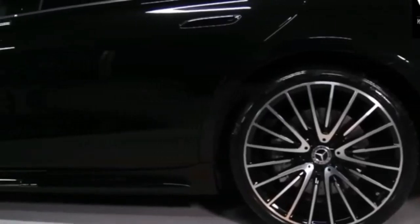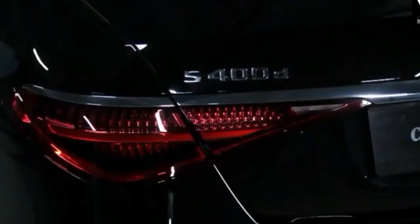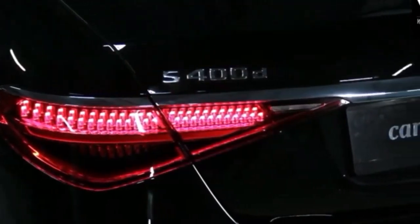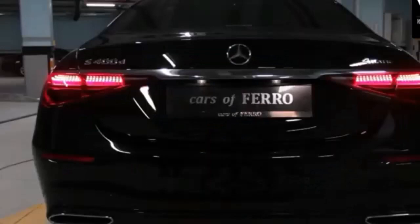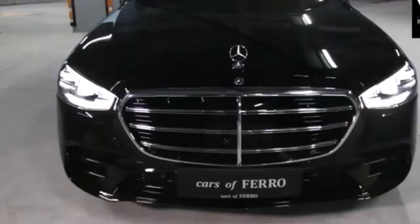2023 Mercedes-Benz S-Class. When it comes to comfort and refinement on four wheels, it really doesn't get much better than the redesigned Mercedes-Benz S-Class. With its high levels of luxury, cutting-edge tech, and near-perfect balance of performance and comfort, the 2023 Mercedes-Benz S-Class sets a high bar for its competitors.